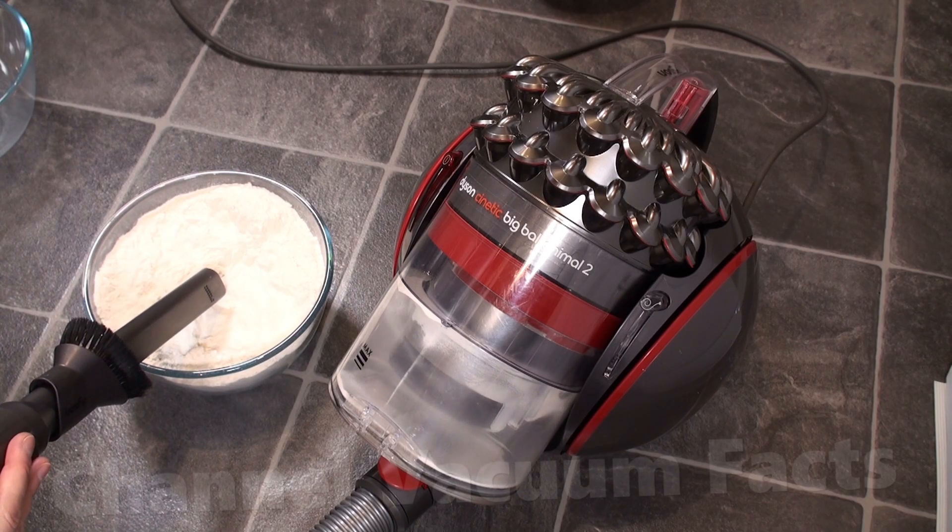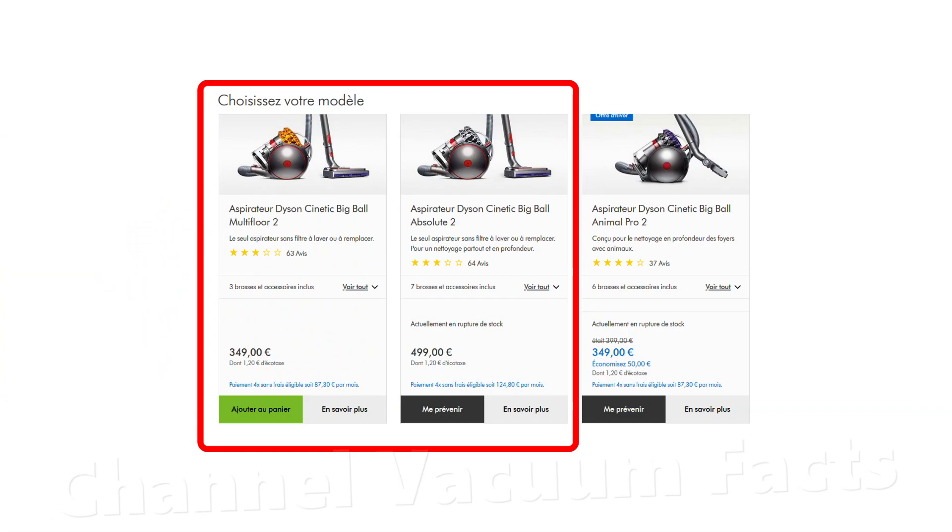Kinetic filtration also hasn't been phased out. This kinetic cylinder is still manufactured and sold as of recording in early 2021 in France, where the cylinder form factor is actually popular.